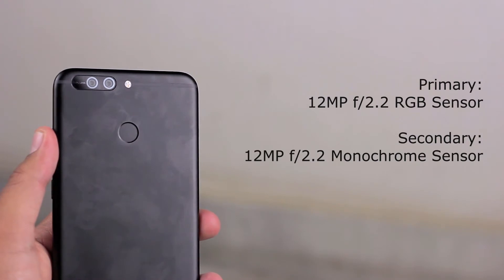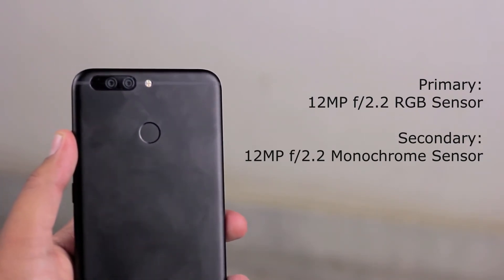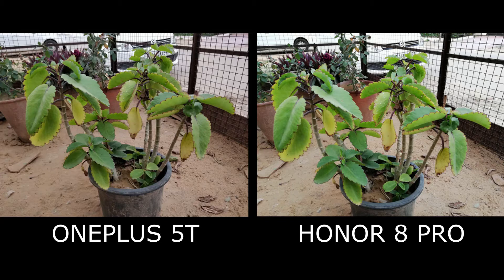The way Huawei has implemented these cameras is to get a better overall image. It can also record 4K videos at 30 frames per second. Now let's take a look at the sample images to get an idea of which one is better.